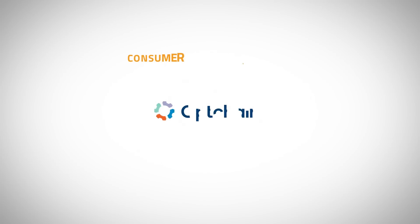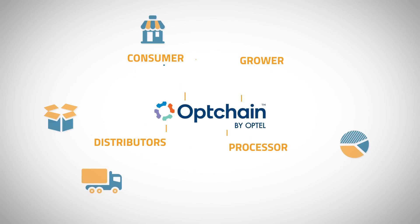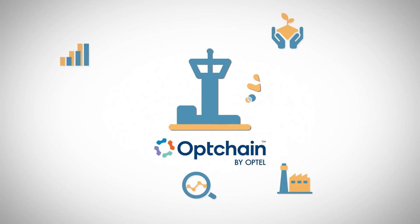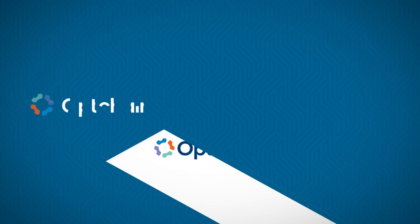OptChain is an outcome-driven intelligent supply chain solution suite powered by Optel traceability technologies, providing the right insight at the right time. The OptChain platform acts as a supply chain control tower with granular data captured along the supply chains, providing visibility and transparency.